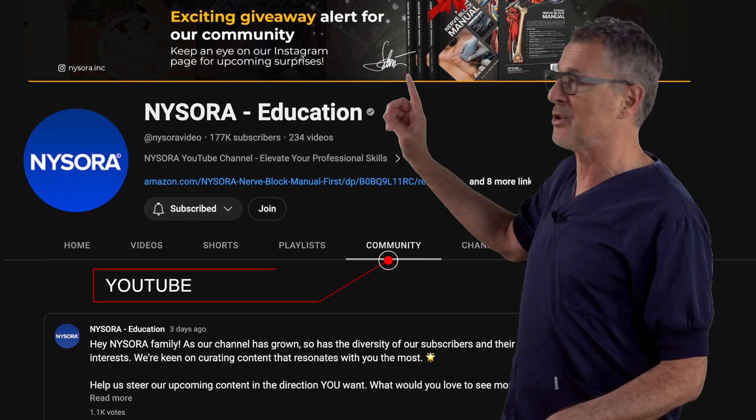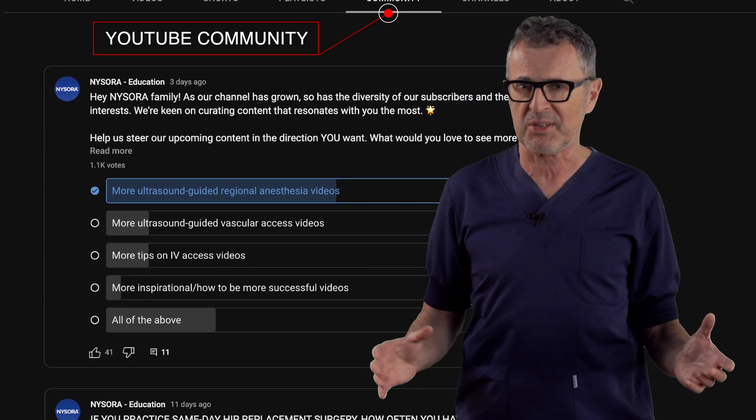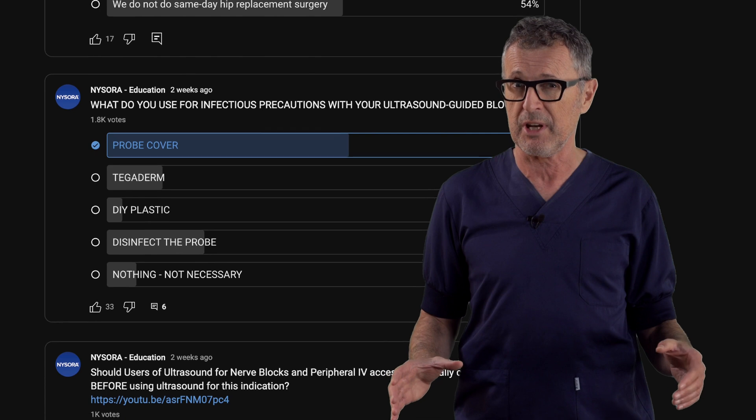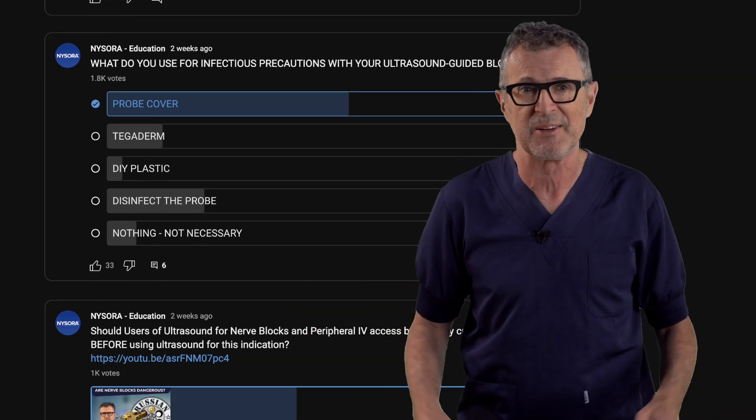We recently put out a poll to our dedicated YouTube community about their practices concerning ultrasound-guided nerve blocks. The feedback was intriguing, to say the least. Here's a quick breakdown for you.